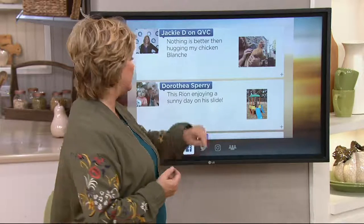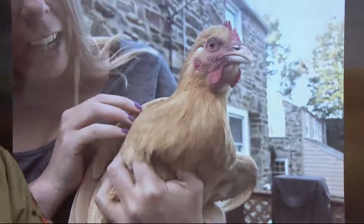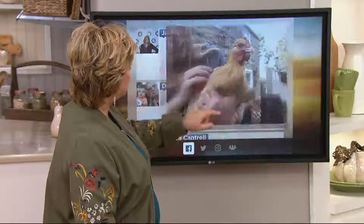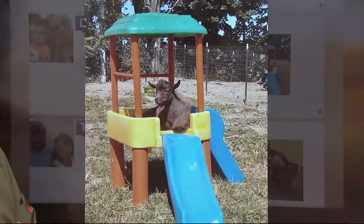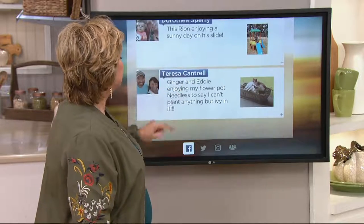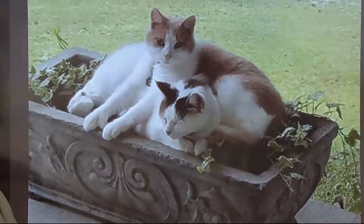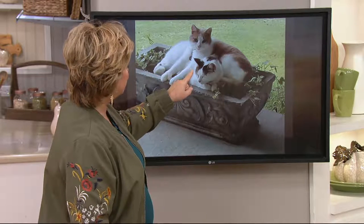While you're thinking about that, we want to look at some super cute pet pictures of your critters enjoying these final days of summer on this Labor Day weekend. Jackie D says nothing's better than hugging my chicken Blanche — so many people have pet chickens now. Dorothea says this is Ryan enjoying a sunny day on his slide — Ryan is a little goat with his own play area. And Theresa says here are Ginger and Eddie enjoying my flower pot — you planted a cat and it grew into two cats! Please post your pet pictures on my Facebook page, carolyngracyqvc.